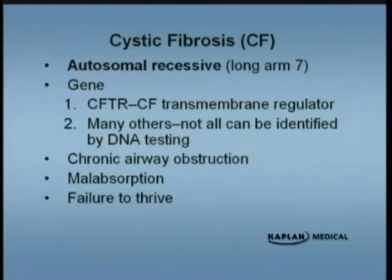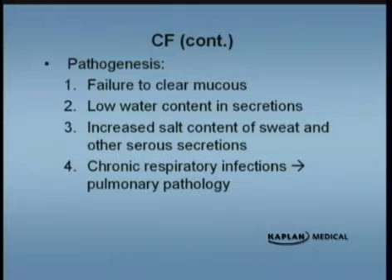These babies will have chronic airway obstruction. They can have malabsorption and failure to thrive. It's a multi-organ disease with a myriad of manifestations. They fail to clear out mucus secretions. The old term for cystic fibrosis was pulmonary mucovisidosis, which described the very thick mucoid secretions that are hard to cough up, leading to infections, atelectasis, and pneumonias. They also have a low water content in their secretions, and the sweat has an increased chloride content, which is why the sweat chloride is such a good diagnostic test.